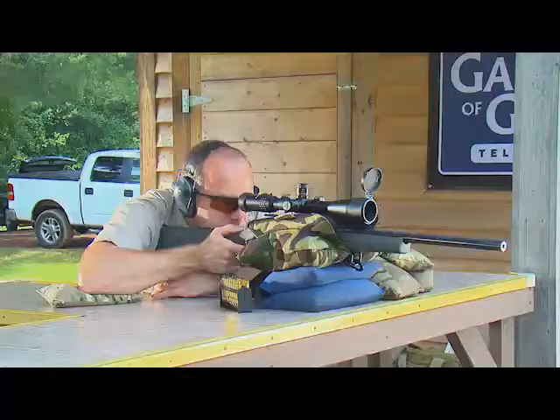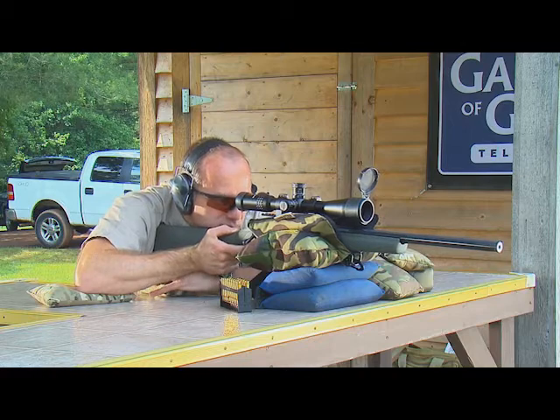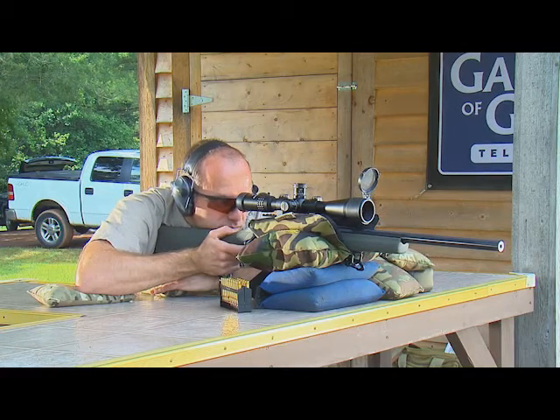We've got a two-stage trigger and as you saw yesterday, it's nice and crisp — a little bit of take-up so there are no surprises when it comes time to shoot. And it's got a floor plate that swings away and allows us to easily empty the magazine, so at the end of the hunt we don't have to cycle all those rounds through the chamber. Just lower the floor plate, pull the rounds out, and we're good to go.